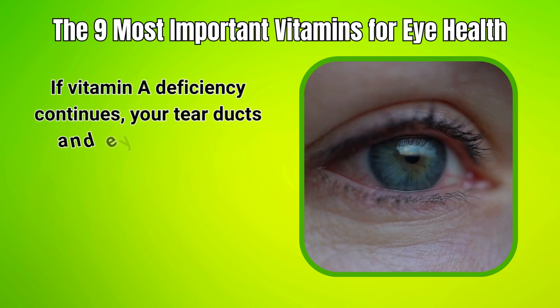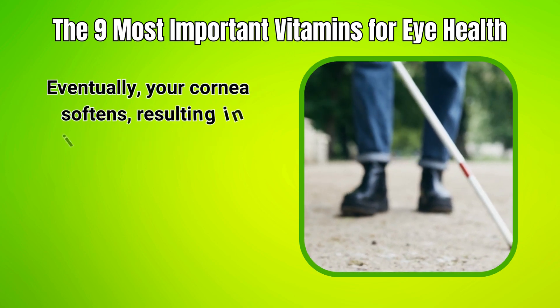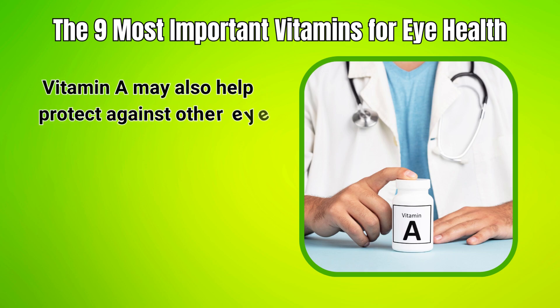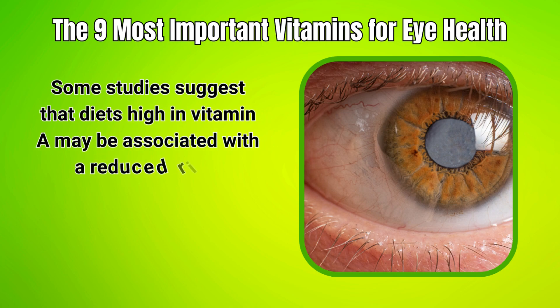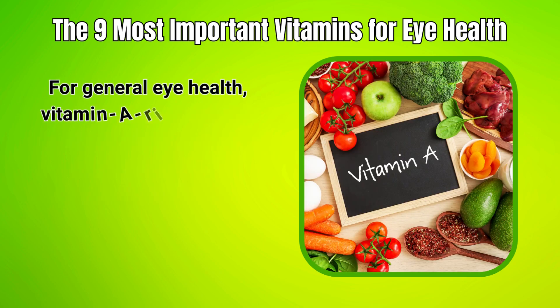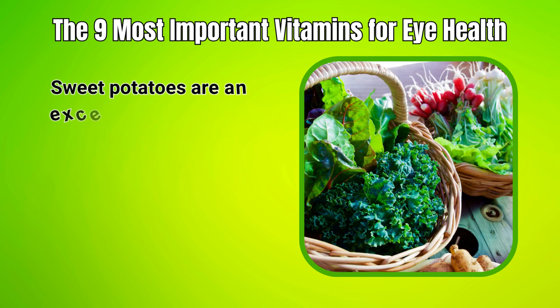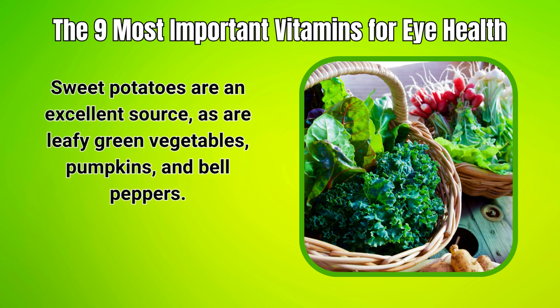If vitamin A deficiency continues, your tear ducts and eyes can dry out. Eventually, your cornea softens, resulting in irreversible blindness. Vitamin A may also help protect against other eye afflictions. Some studies suggest that diets high in vitamin A may be associated with a reduced risk of cataracts and AMD. For general eye health, vitamin A-rich foods are recommended over supplements. Sweet potatoes are an excellent source, as are leafy green vegetables, pumpkins, and bell peppers.